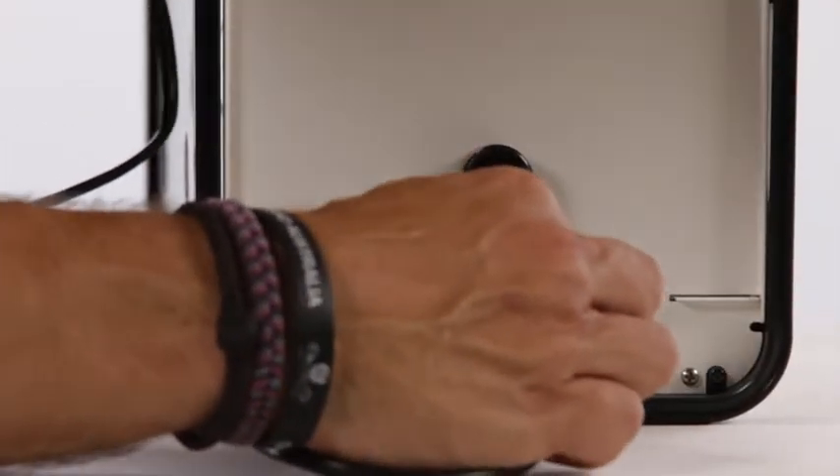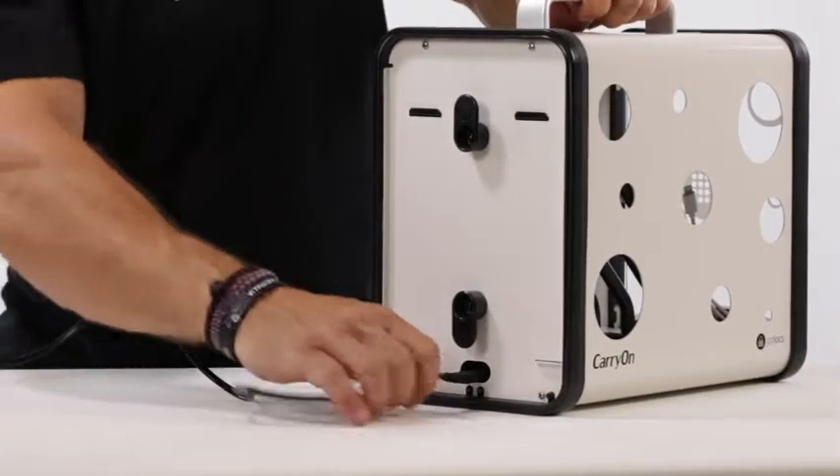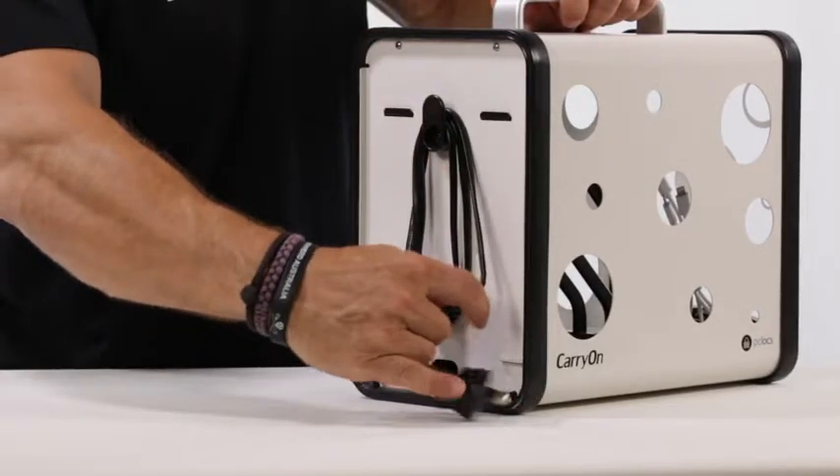The Carry On plugs into mains power at the cable, which then wraps around a cable cleat at the back, so that when you're not charging, it ensures that everything is nice, neat and tidy during transportation.